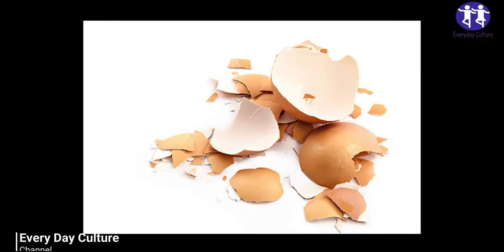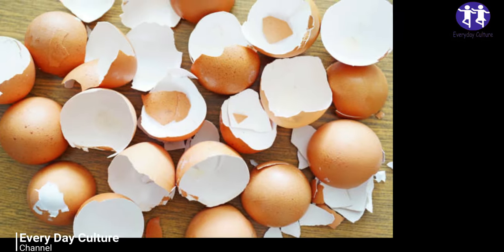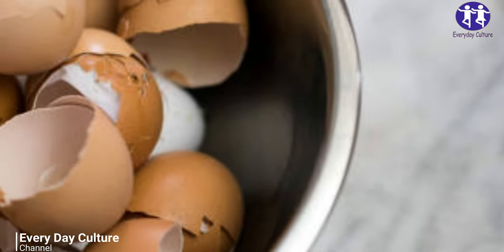Eggs are a great source of protein, full of vitamins and minerals, and they taste good too. The next time you're making omelets, don't toss your shells — eggshells have nearly as many uses as the eggs themselves.